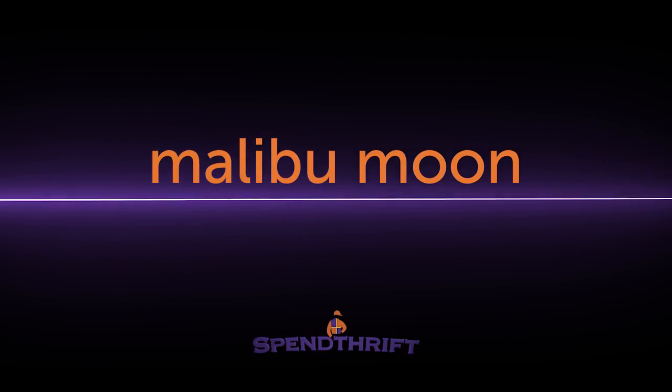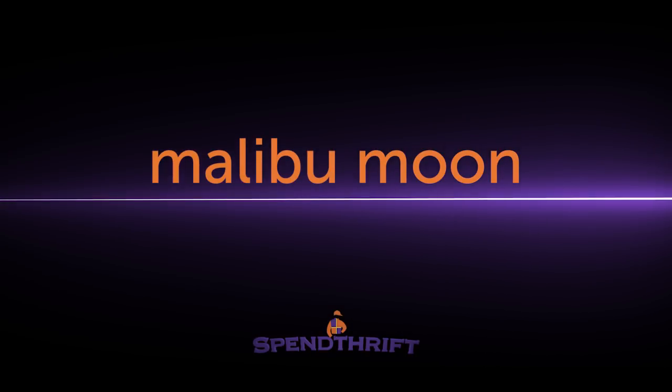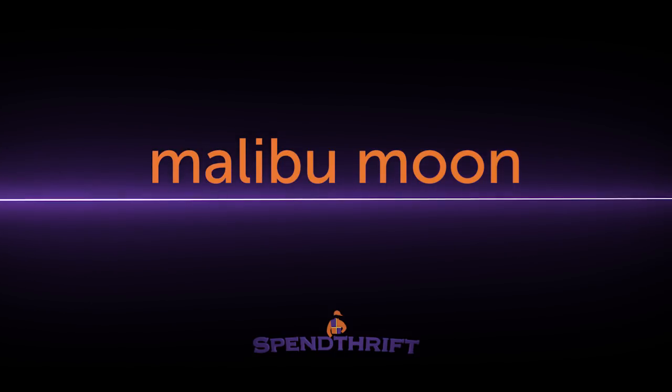TCI is brought to you by Spindthrift's Malibu Moon, sire of seven Breeders' Cup contenders in 2017. Best of luck to all the connections this weekend at Del Mar.